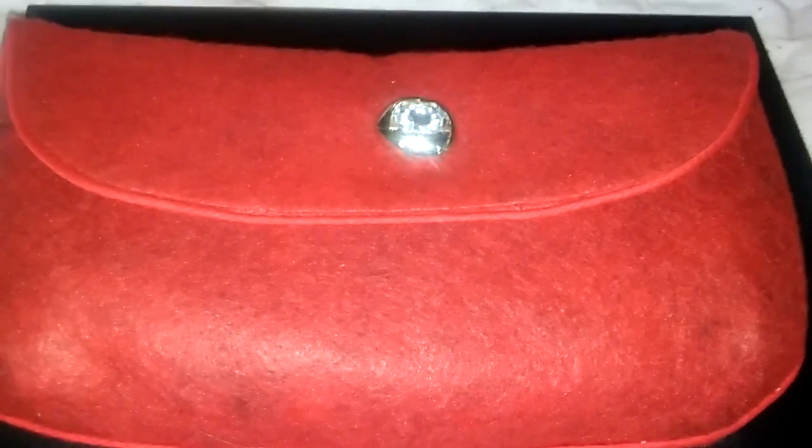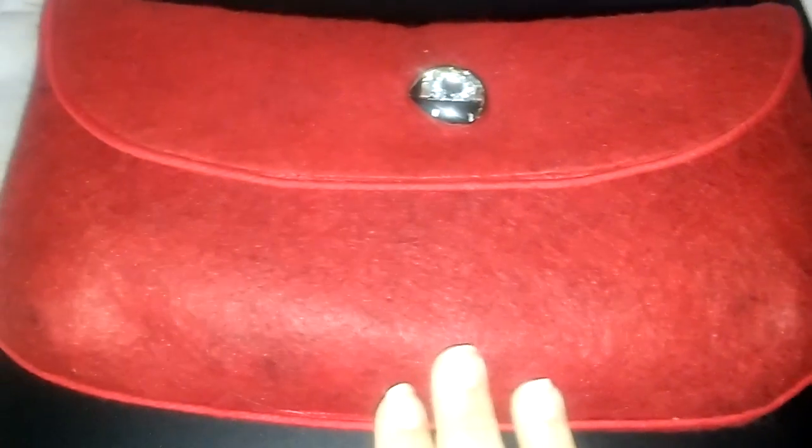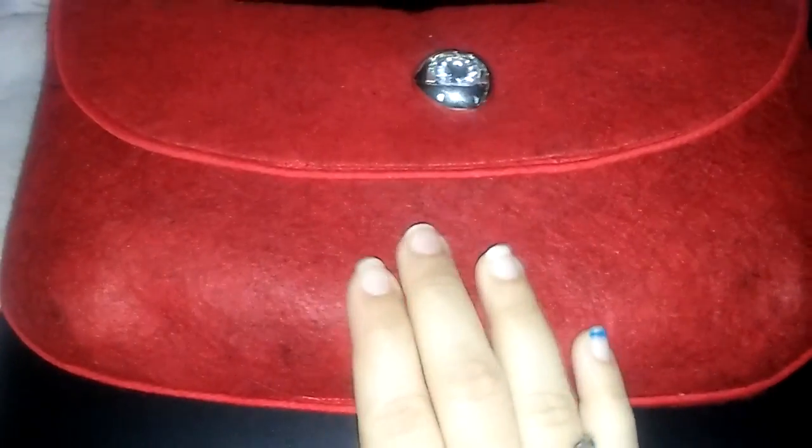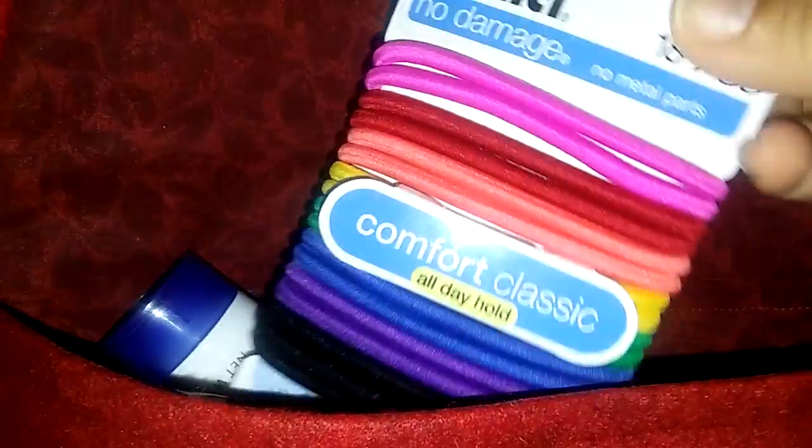Hi guys, I want to do a giveaway from Judkins Journey, so I'm going to show you the stuff. I want this cute little bag here — it has this pretty little decor, a little stone. It's pretty, and you open it up and I've already put everything inside.